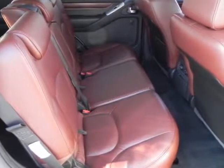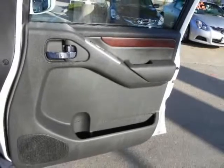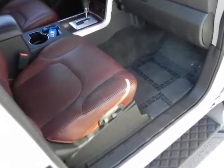Priced below market, this one will go fast. Call your internet manager now for your VIP appointment to test drive this exceptional vehicle. We are centrally located on Central Expressway in Richardson.